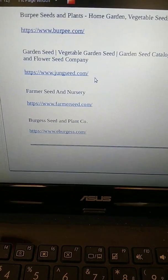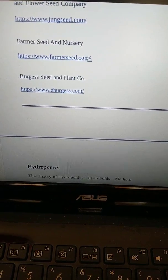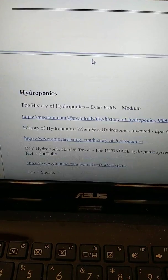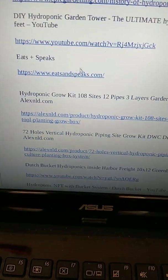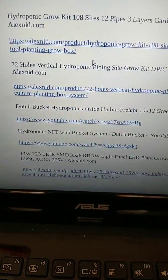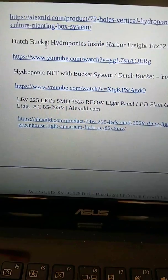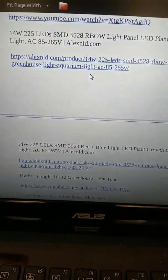Get seeds from Burpee's, Junk Seed, Farmer Seed and Nursery, and Burgess Seed and Plant Company. For hydroponics, look into the history of hydroponics and when it was invented. There are DIY hydroponic garden options like Tower Eats and the hydroponic grow kit with 108 pipes, plus other hydroponic setup kits like Dutch bucket hydroponics.